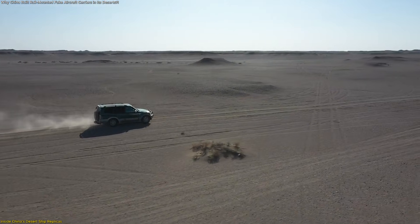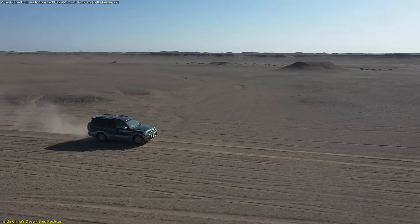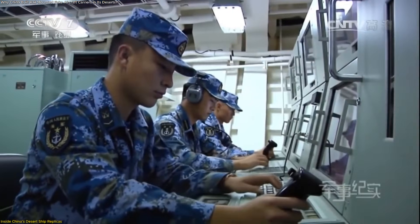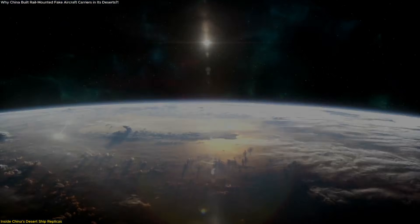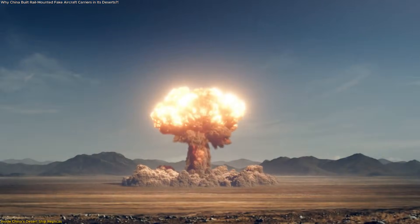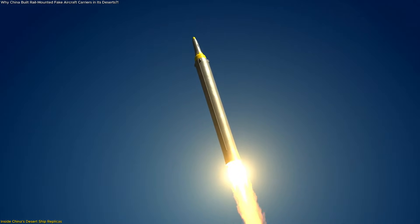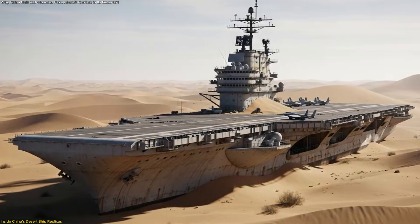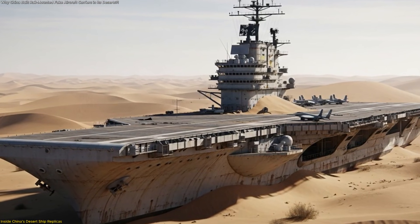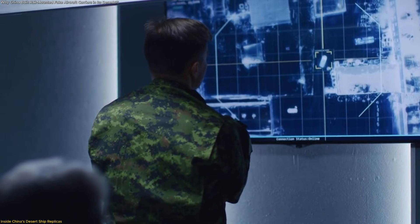China's deep interior deserts offer a natural testing ground — vast, isolated, perfectly flat, and rarely affected by civilian activity. That makes them ideal for controlled measurement. Engineers can track precision trajectories, record sensor data, study impact patterns, and run repeated simulations without the variables that complicate sea-based testing. The lack of humidity, weather variability, and ship movement creates a clean laboratory setting, allowing researchers to isolate specific performance behaviors.